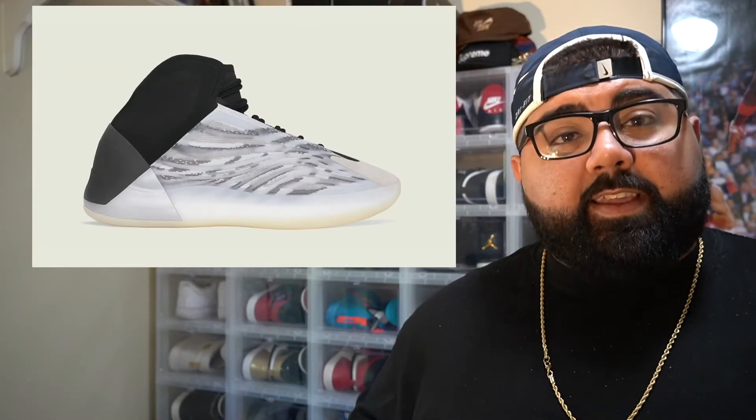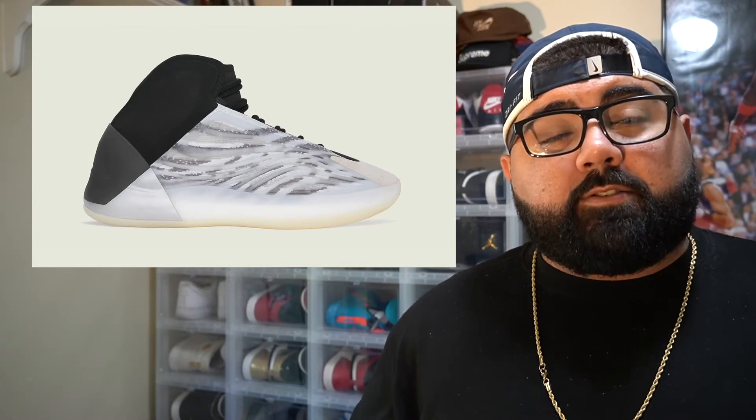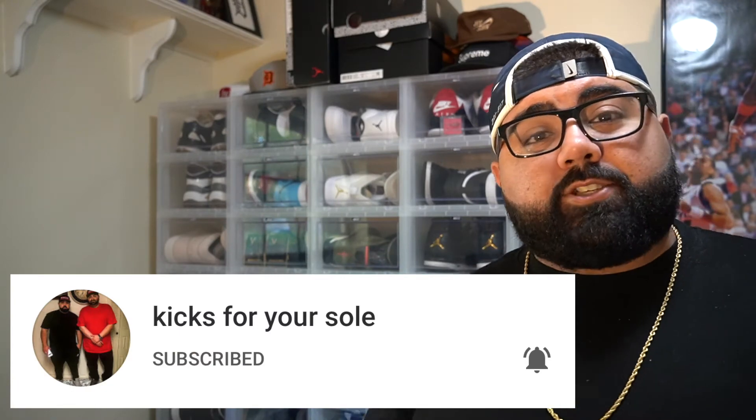But yeah guys, these Quantums — the basketball version is definitely going to resell for some cash. I'll probably be doing a live cop on these, so make sure you guys subscribe to the channel and we can all take our W's together. Anyway guys, next shoe.